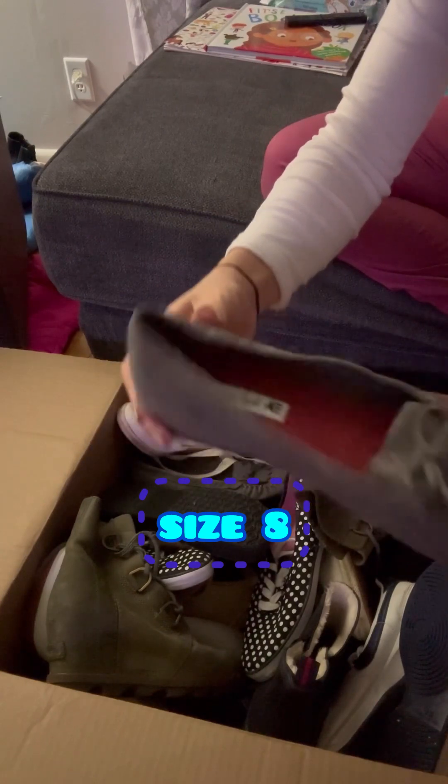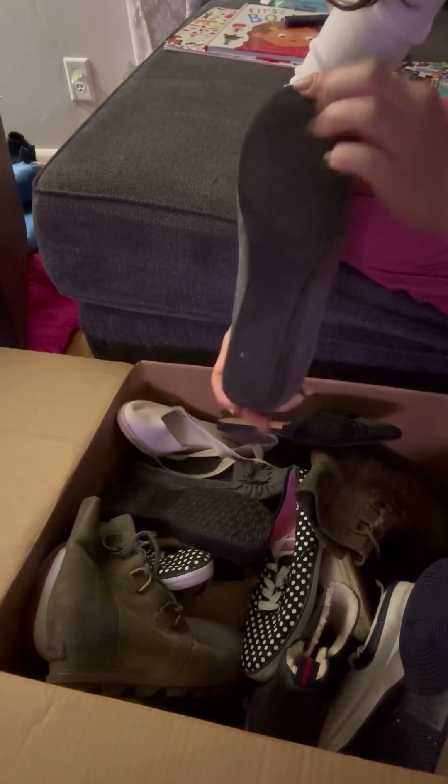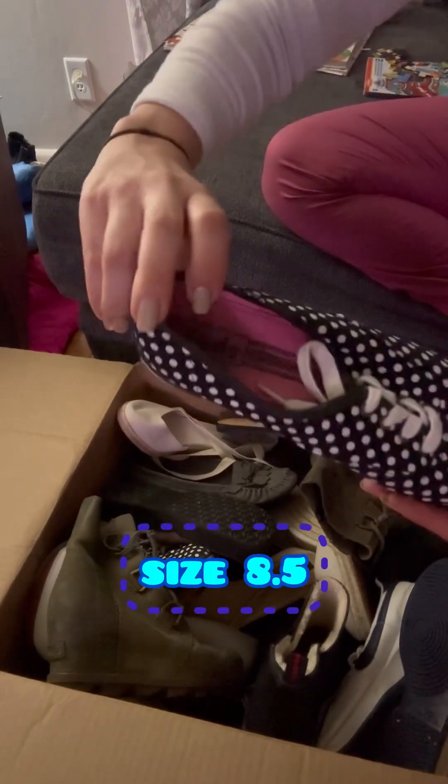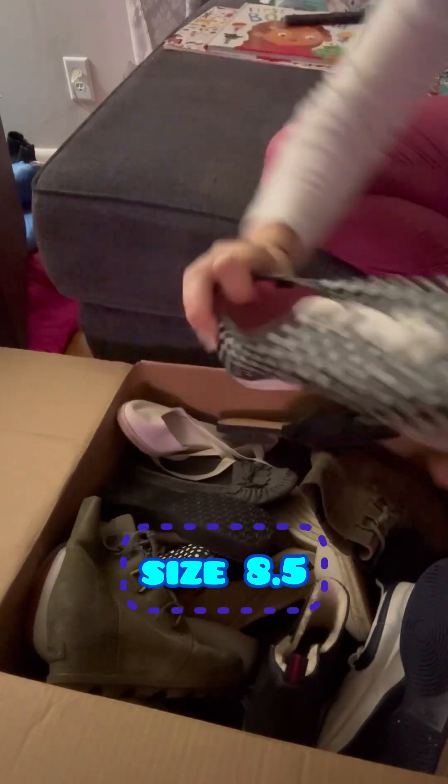These American Eagle shoes — more than likely I'll just be selling them in a garage sale. It's not really something that resells great. The same with these Keds. I don't really have a whole lot of luck with Keds.